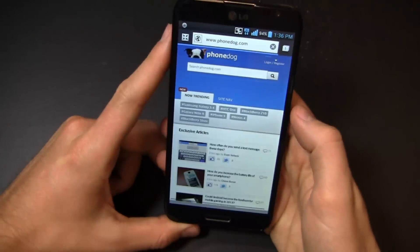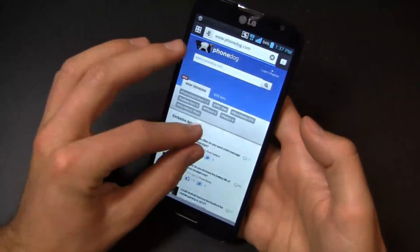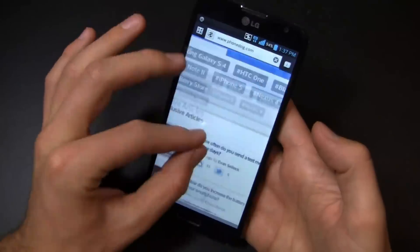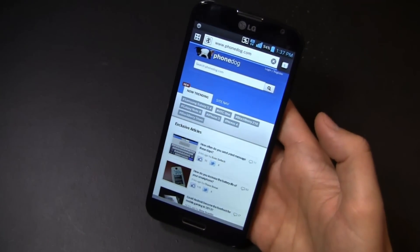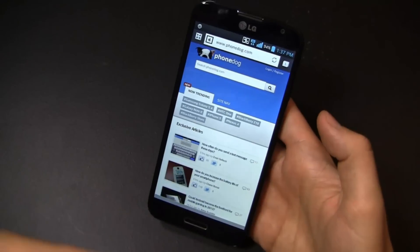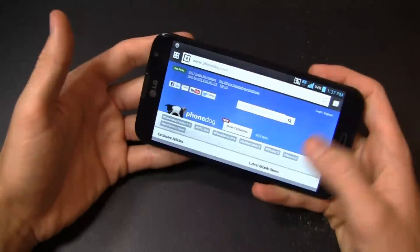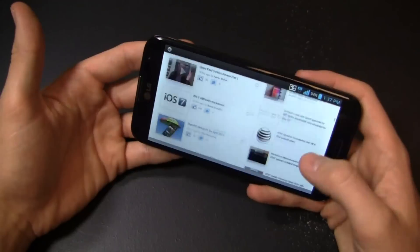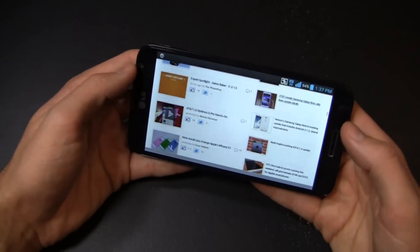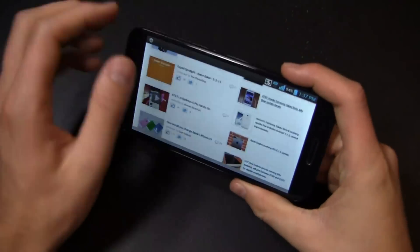Portrait to landscape transitions are nice and fast. Like I said in part one and part two, this is intended to be a content creation device — whether you're consuming data, browsing the web, or watching videos. This screen is intended for consumption: browsing the web, watching YouTube videos. This is the kind of device you buy and watch my videos on YouTube — how surreal would it be if you bought this and then watched the review on it?